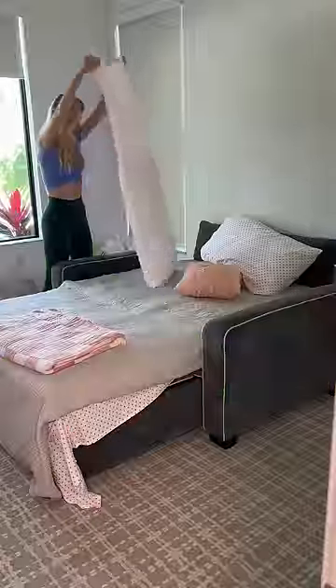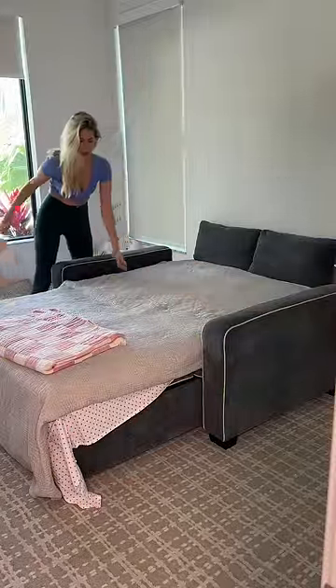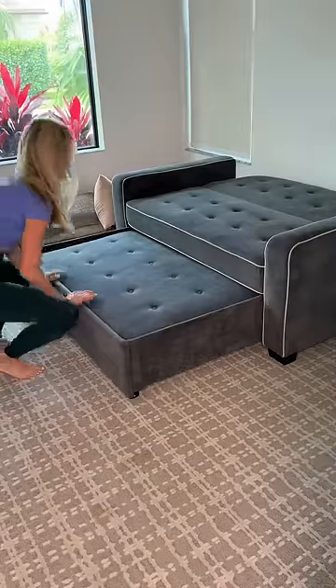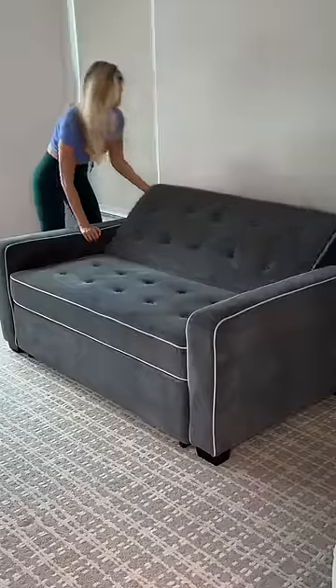I also made sure to grab any dirty pool towels. Then I went into the guest room and I took off all the pillowcases and sheets off the bed. Then I had to transform the bed back into the couch — this is so easy.